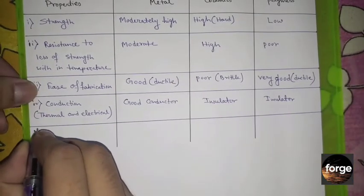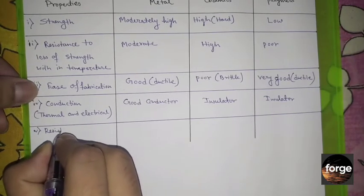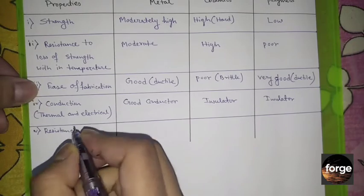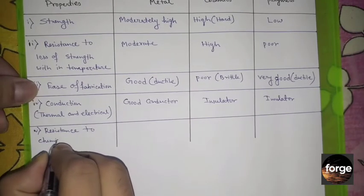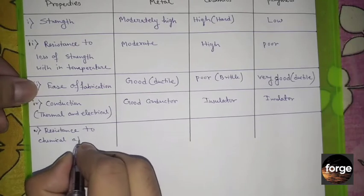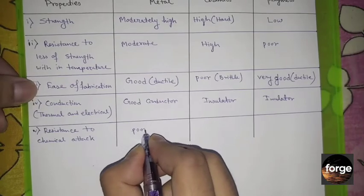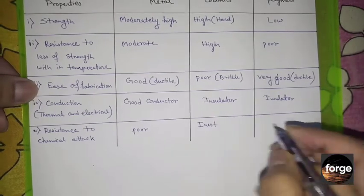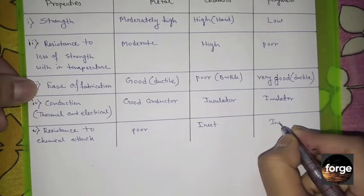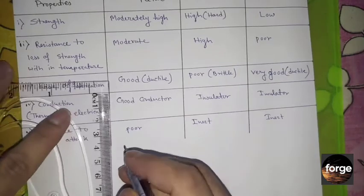The fifth property is resistance to chemical attack. As we know, metals have free electrons, so they are very reactive to chemicals. Ceramics are inert and polymers are also inert.